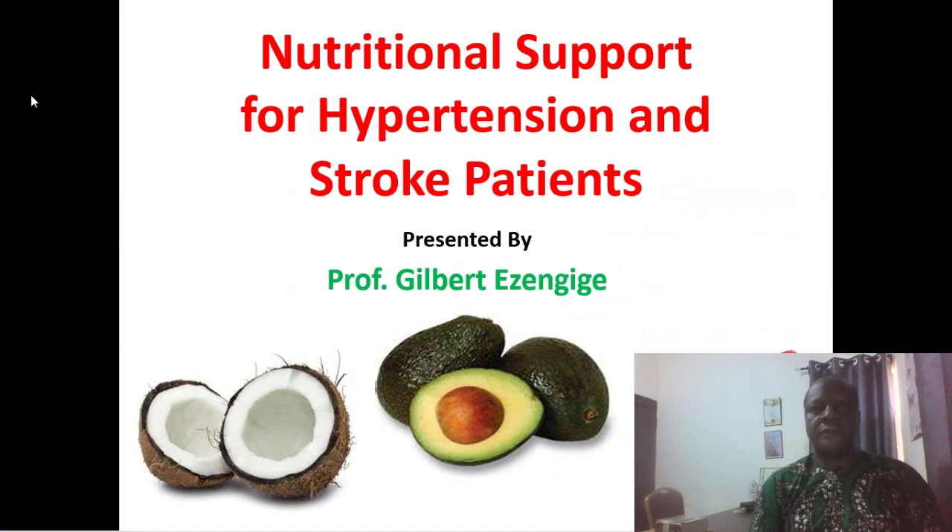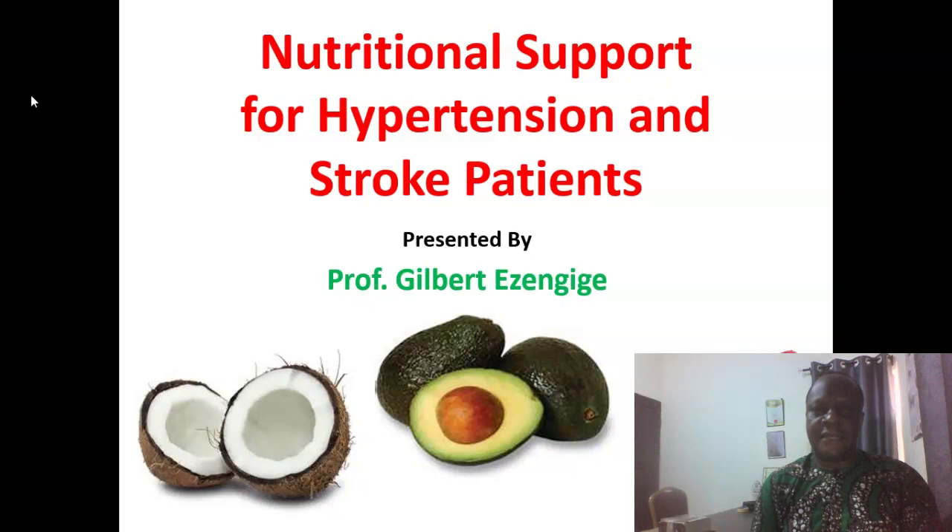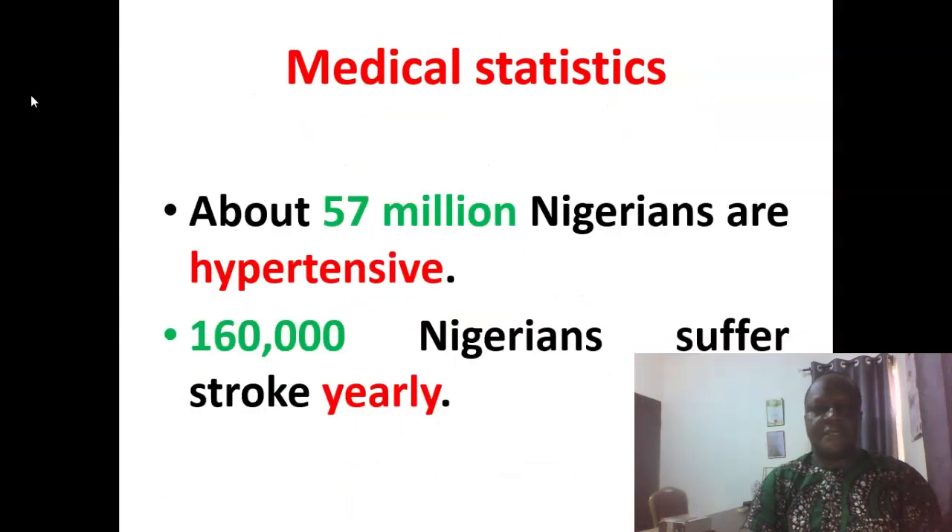Students, welcome to today's lecture on nutritional support for hypertensive and stroke patients. My name is Professor Gilbert Ezengige and this is Kahara Integrative Medicine Academy online classroom. Please do not forget to subscribe to our YouTube channel to be updated regularly. About 57 million Nigerians are hypertensive, and about 160,000 Nigerians suffer stroke yearly. All these are large figures.